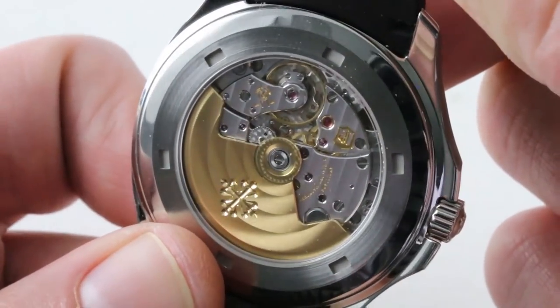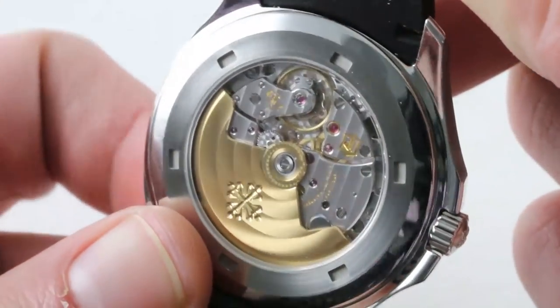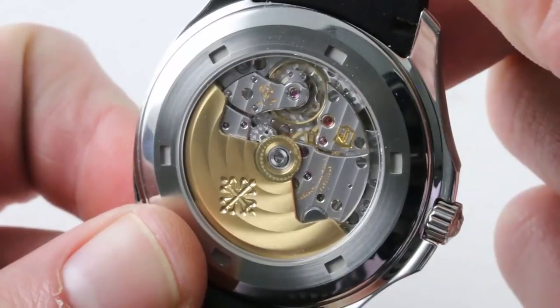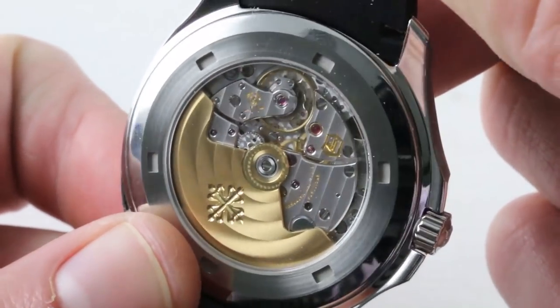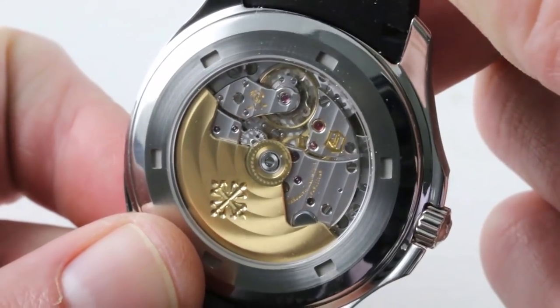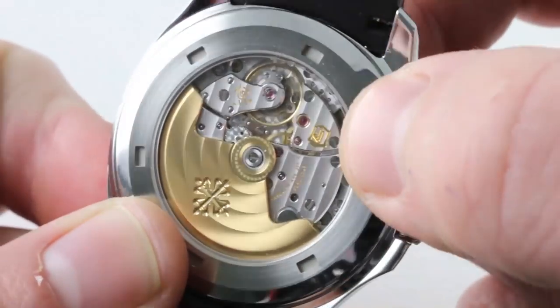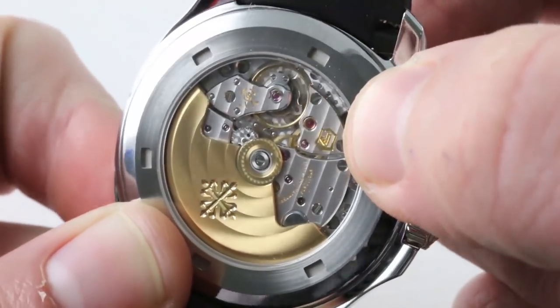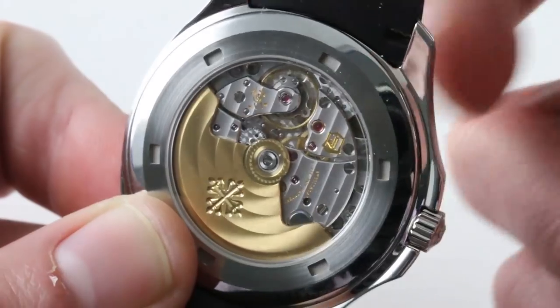These are expensive screws. It is a beautiful caliber inherently, as it doesn't hide nearly as much as a conventional automatic. It does feature a quick-set date. It does not feature hacking seconds, beating away at 28,800 vibrations per hour. It has a silicon hairspring, and the Patek Philippe seal is an attestation not just of quality and finish, but of precision: minus 3, plus 2 per 24 hours or better.